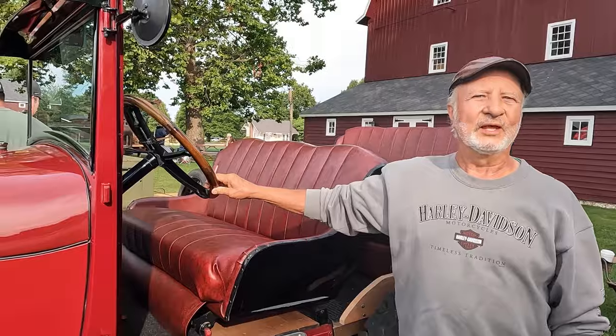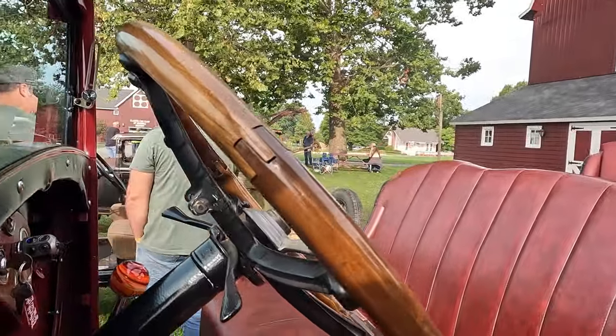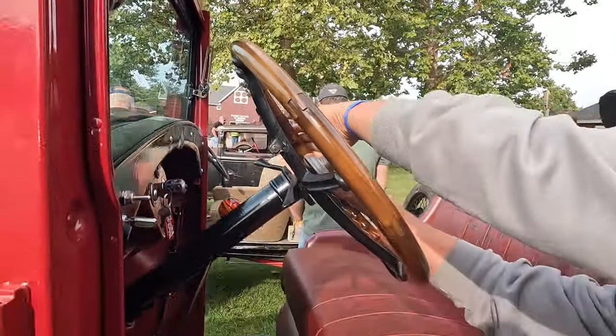People just freak when they see it. One of the unique things here is this is called a fat man steering wheel. This is a 1922 — I'm going to come around to your other side.